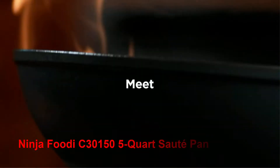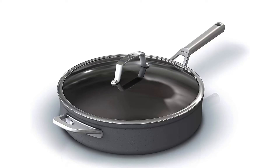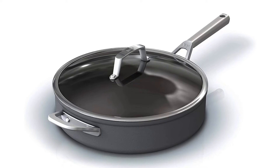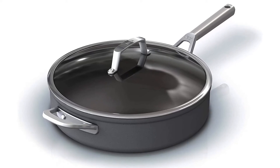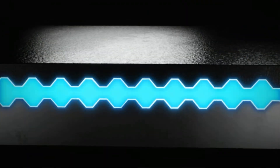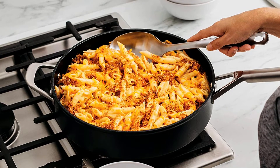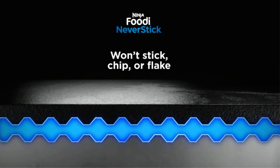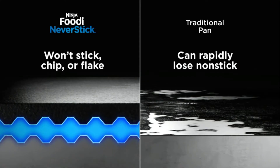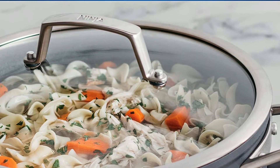Number 2: Ninja Foodi C30155 Quart Sauté Pan. Here is a sleek design pan with various excellent characteristics that you should not miss. It has several qualities to consider between hard-anodized and stainless steel pans, and if you do not mind the price, this premium pan from Ninja will please you. Unlike other pans, this Ninja Foodi is created at an extremely high temperature of 30,000 degrees Fahrenheit, making it a super durable pan. The non-stick coating can protect the surface from scratches even when using metal utensils, and the 4.5mm aluminum base provides consistent heat for sautéing, pan frying, braising, baking, or roasting.